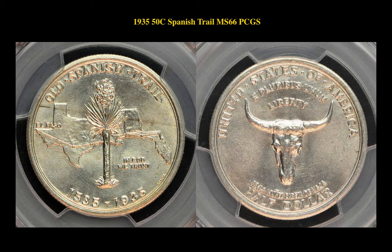The first coin is a 1935 Silver Commemorative 50 Cent Spanish Trail PCGS MS66. This Spanish Trail coin is currently for sale in a marketplace at $1,450.